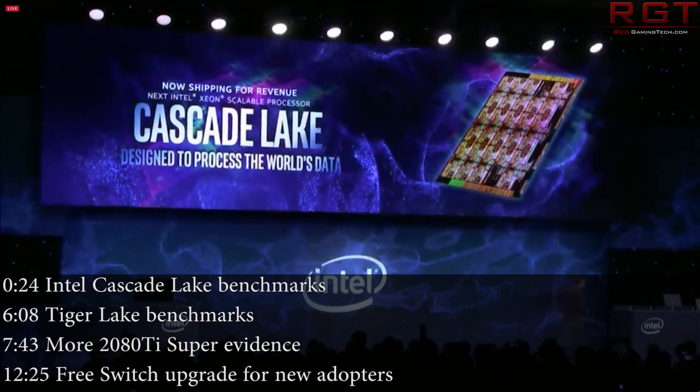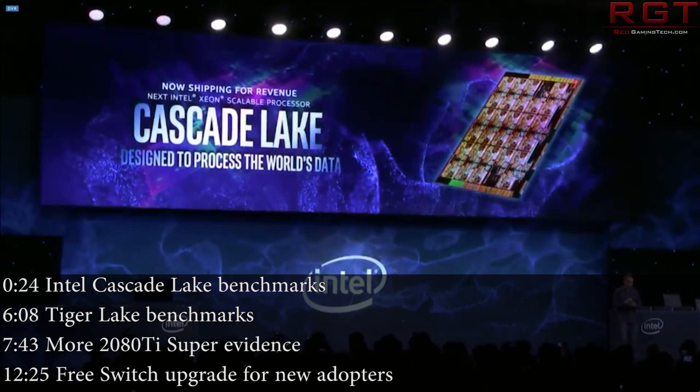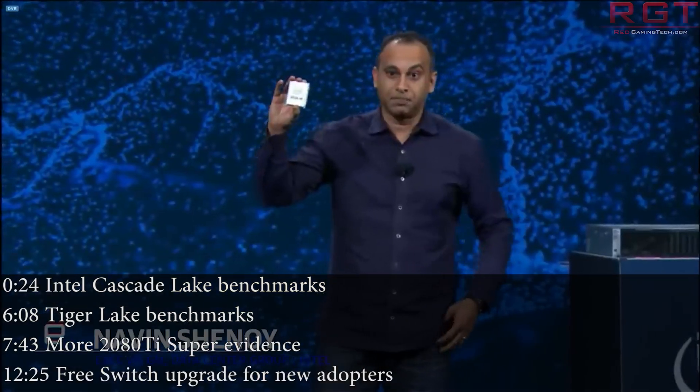Ladies and gentlemen, my name's Paul and in this redgamingtech.com video, we're going to be discussing and analyzing tech news which has popped up in the past 24 or so hours.